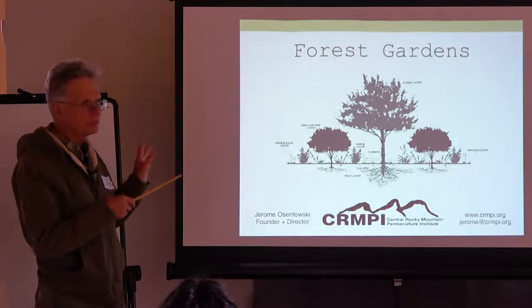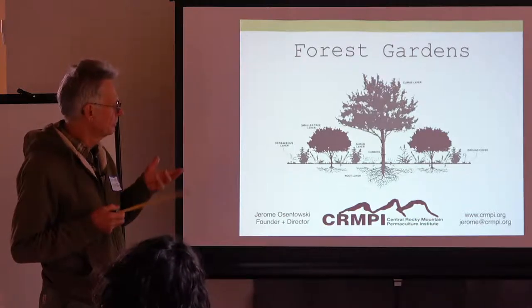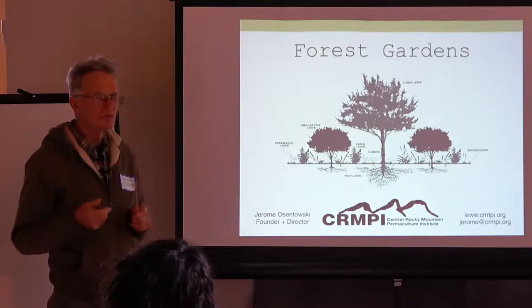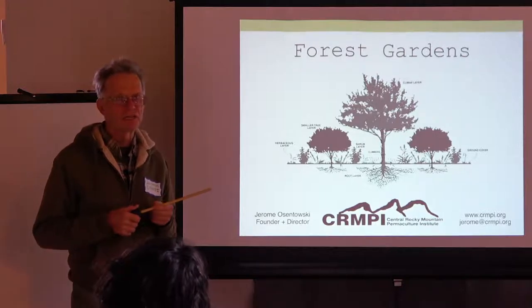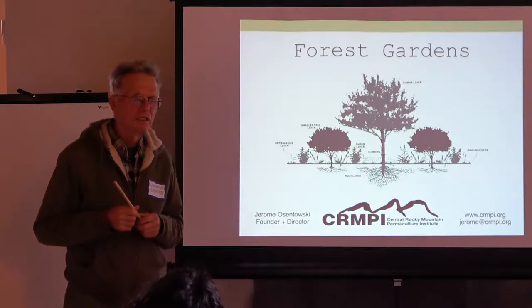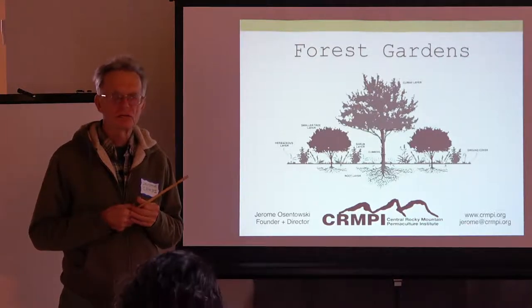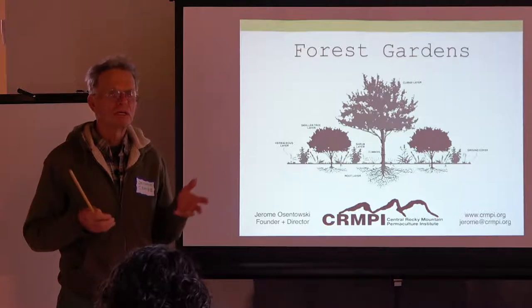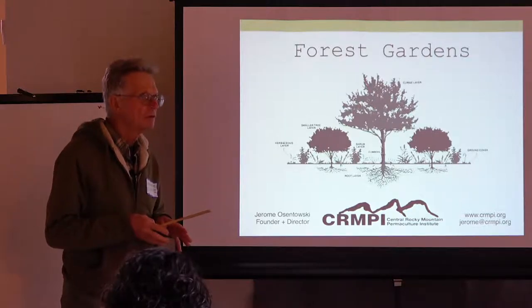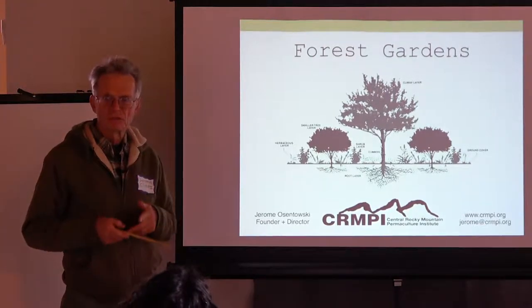Looking at natural systems helps us figure out how we're going to build our own food forest. David Jacke has a two-volume set with Eric Toensmeier — Eric was an intern at my place for nine months in 1990 and has written the Carbon Farming book. Basically this whole thing could be presented as carbon farming. Forest gardening is really carbon farming because we're sequestering carbon all the time.